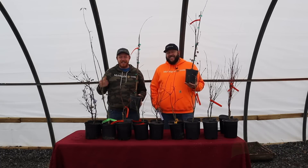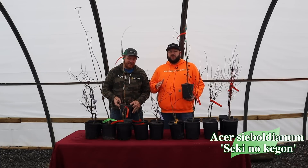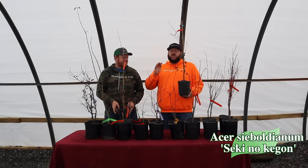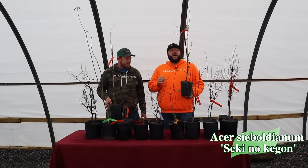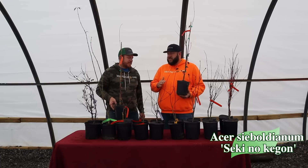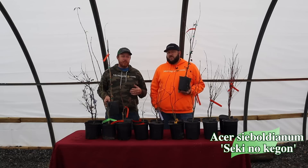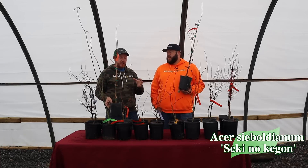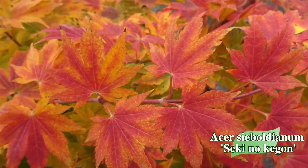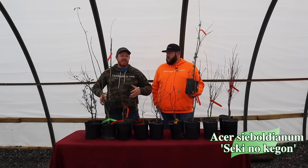Next up we've got Acer sieboldianum 'Seki no Kegon.' This one's always popular — we've got some awesome sizes. This is a weeping Acer sieboldianum, so for you colder-climate people who love Acer sieboldianum, this is one of the most unique forms. It has a pendulous habit and was found near Neko National Park and selected for that pendulous, unique shape. We recently did a video on this in Dr. Kriticos's garden — definitely go check that out for premium fall color. We actually got our hands on this plant before it was officially introduced as a cultivar in Japan.